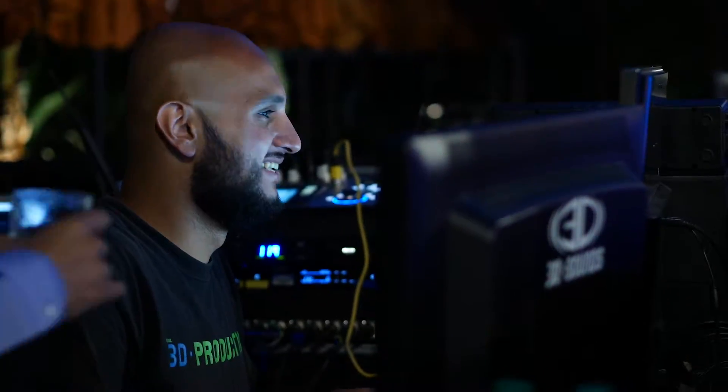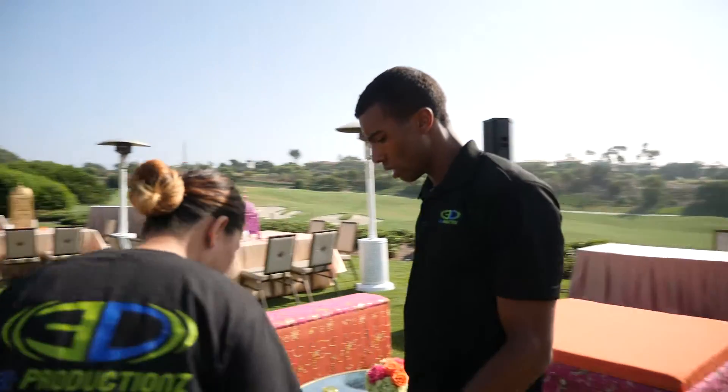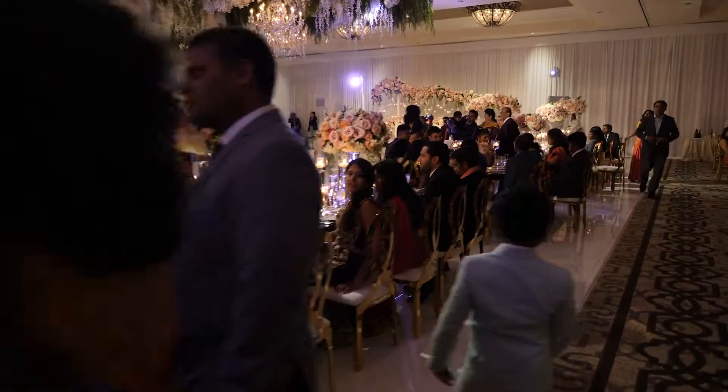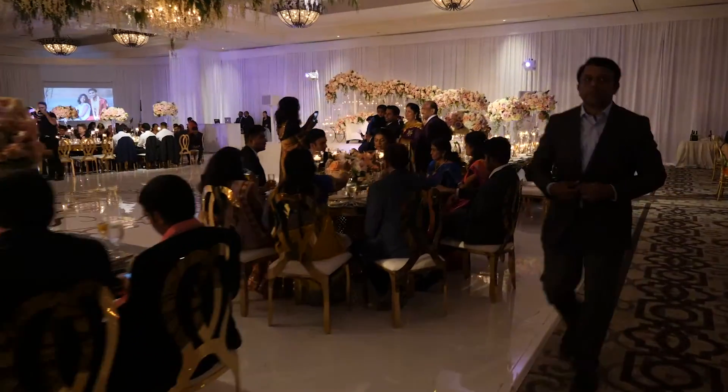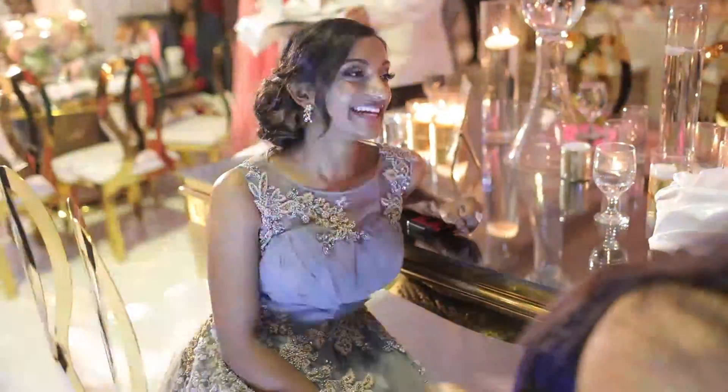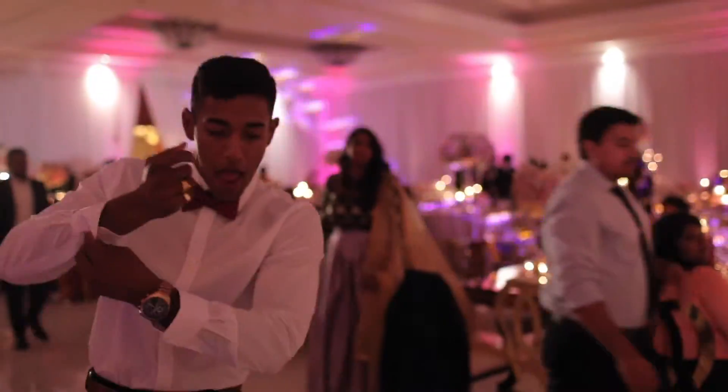Choosing 3D Sounds is a pretty easy decision. The guys are really passionate — you're hiring guys that just aren't there for the check. They want to make your event special and they go above and beyond every single time. That's the standard with 3D: just go above and beyond and do it with a smile, make sure that everybody's happy. People know that when you're working the event, you set the tone. If you're tense and stressed out, people are going to pick up on that. The vibe and the energy is always really positive, really energetic, and it just puts everybody in a great mood and it winds up being just an awesome event every single time.